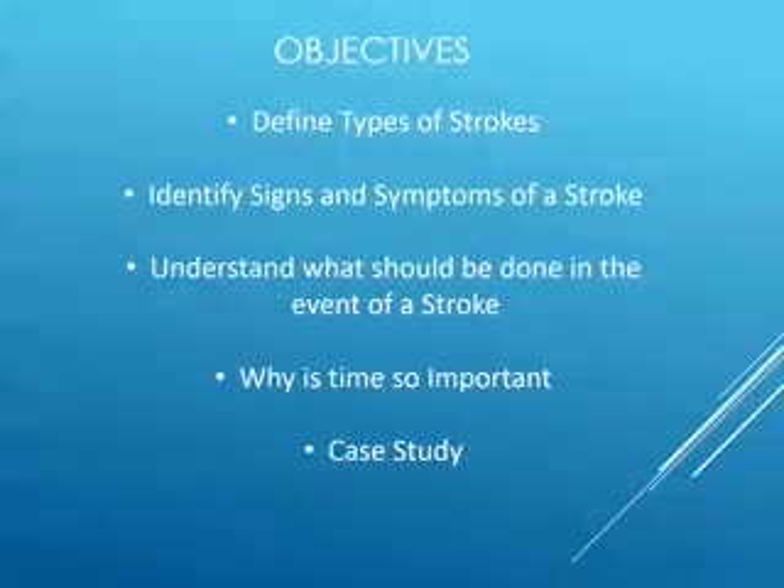Let's talk about the things we're going to learn today. We're going to learn to define the two types of strokes, identify the signs and symptoms of a stroke, understand what should be done in the event of a stroke, talk about why time is so important, and at the end we're going to take a look at a case study and see how delayed care can actually impact a patient.